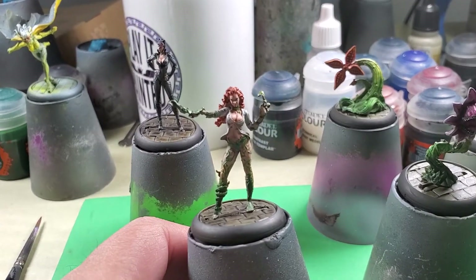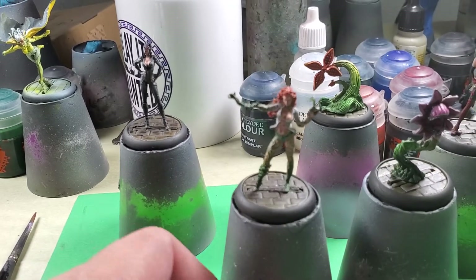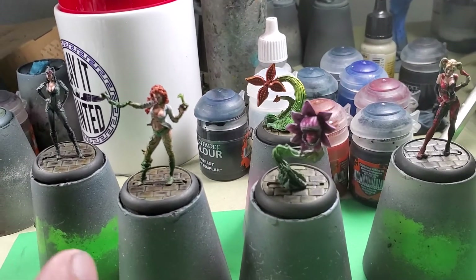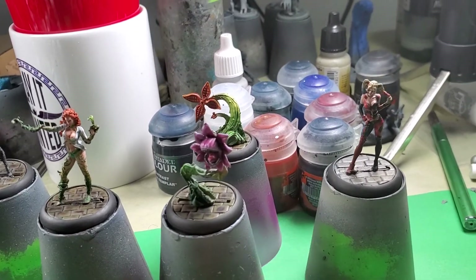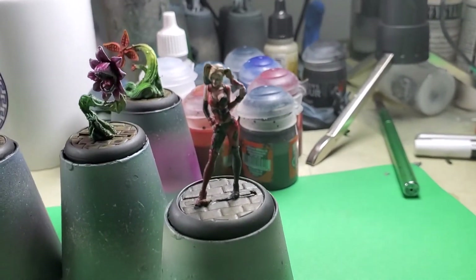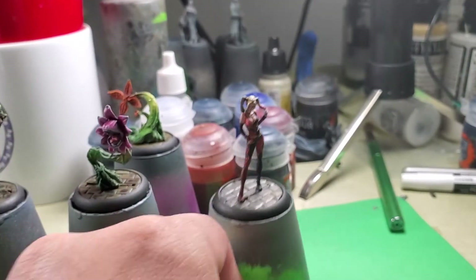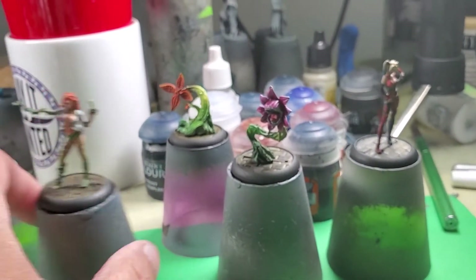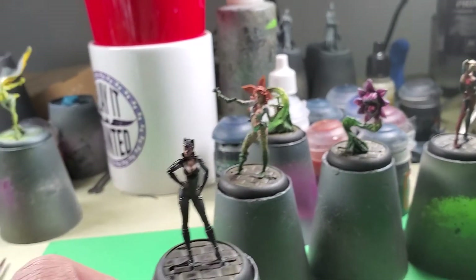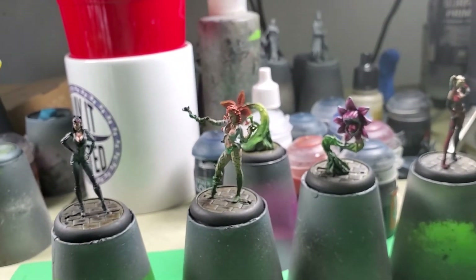This is the Gotham City Sirens set from the Knight Models Batman Miniatures Game. In this set you get two plants, you get Harley Quinn, you get Poison Ivy, and you get Catwoman. Very fun set!